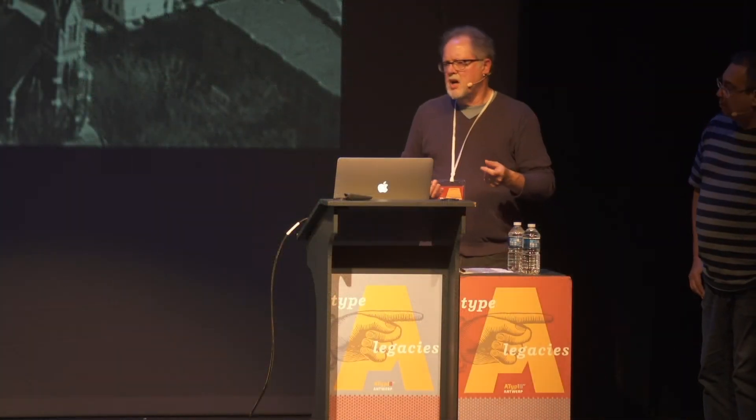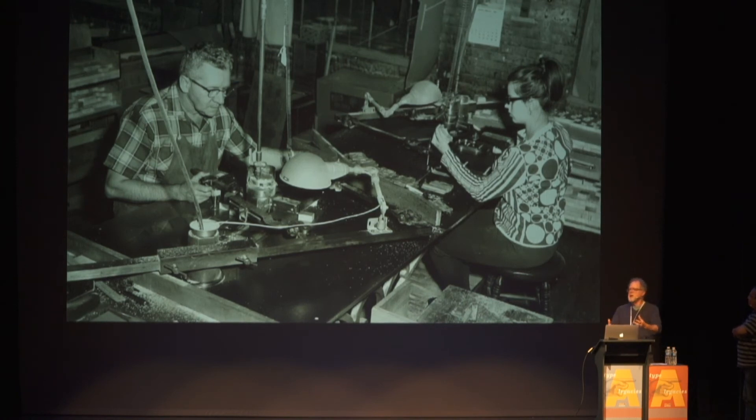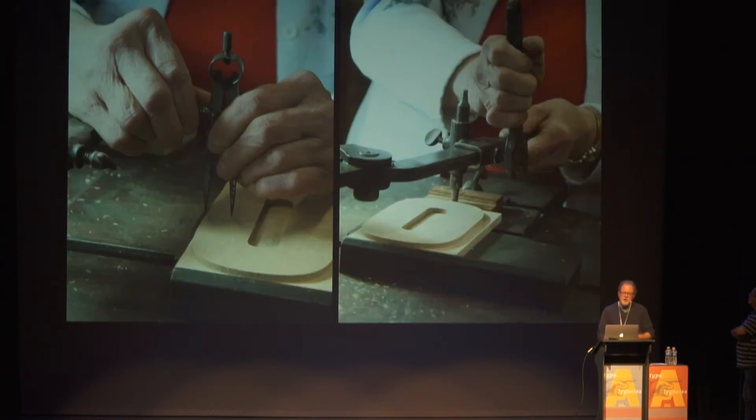Offset technology was rendering letterpress and therefore wood type generally obsolete in the 1950s, and certainly by the 1960s. Remarkably, Hamilton continued cutting type all the way up until 1993. The great advantage we have is that these individuals were cutting type so late that when the museum began, we were able to bring those retired people in and have them teach us the process. This photograph is probably from the 1950s — you can see pantograph tables with operators working on both sides, and here you get a closer example of how the stylus itself works.